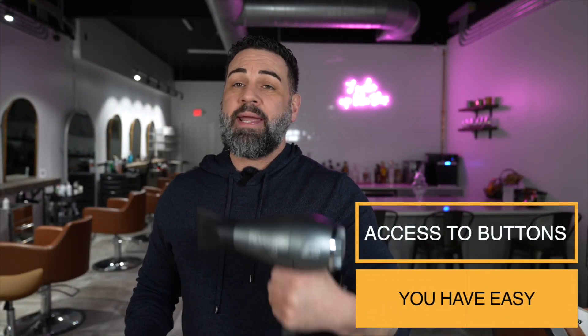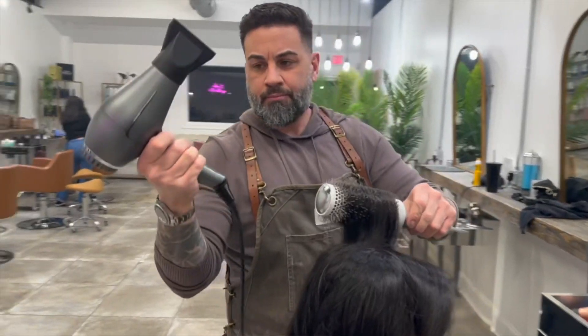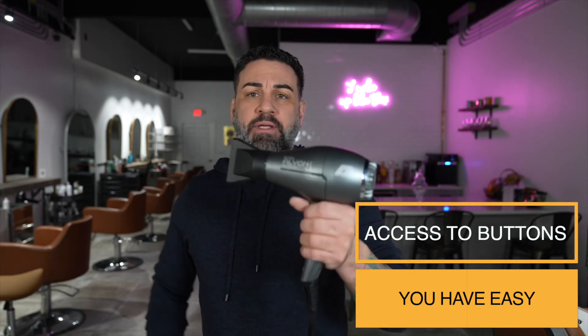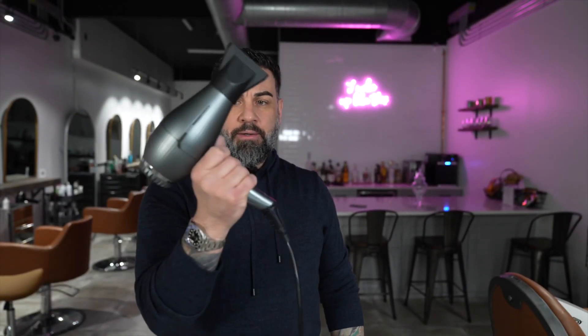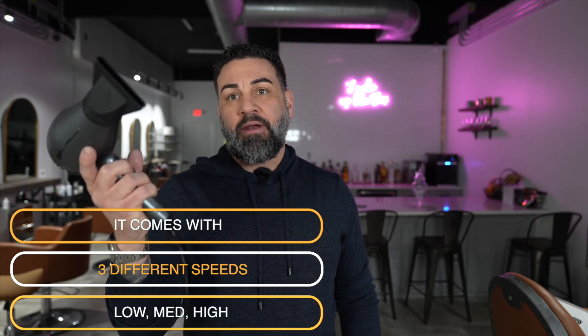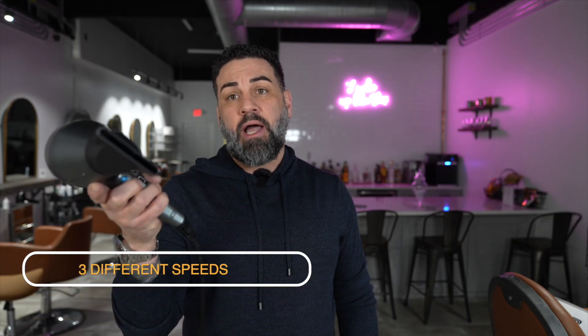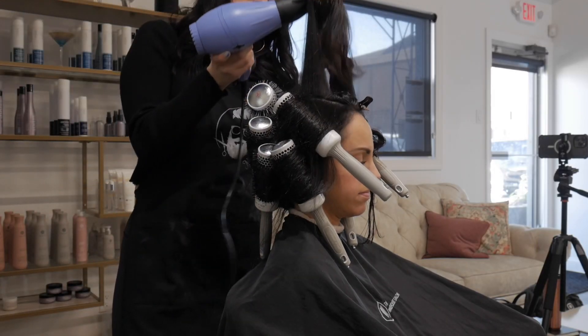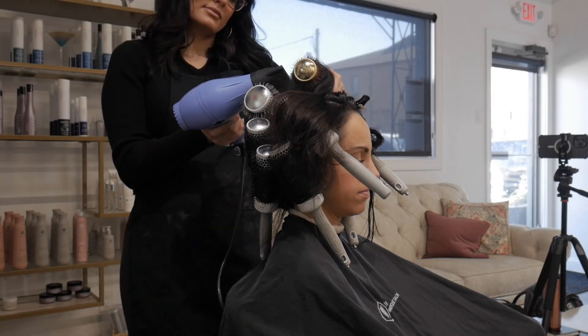I'm a lefty and I hold the blow dryer in my right hand. When I hold it that way, I'm able to access the buttons with any one of my fingers or my thumb — that's a plus. If you hold it in the other hand, you can always bend your finger back; it's not going to be a deal breaker. Cold shot is right here on the front. It has three different speeds: off, medium, and high. Then you have the heat: low heat, high heat, and no heat. If you wanted to set someone with a brush set, just kick it on cold with no heat and you can really cool down and set that hair.